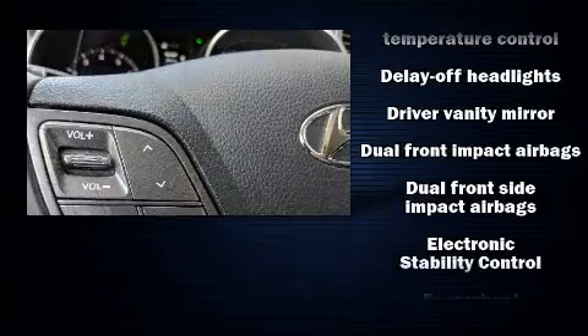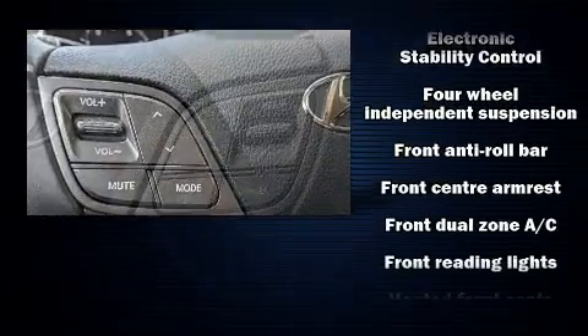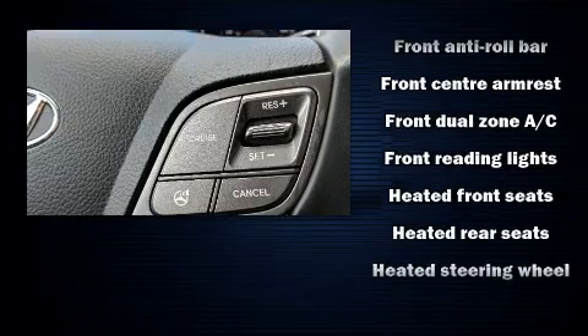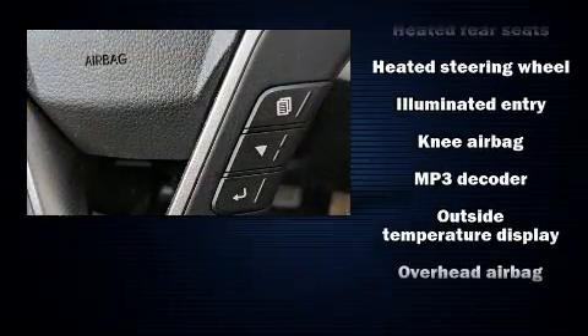Safety equipment has been integrated throughout including dual front impact airbags with occupant sensing airbag, head curtain airbags, brake assist, ignition disabling and four-wheel disc brakes with ABS.